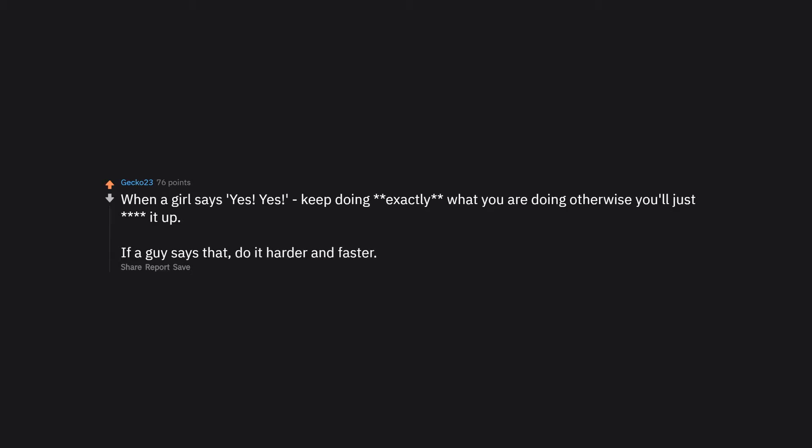When a girl says 'yes,' keep doing exactly what you are doing — otherwise you'll just ruin it. If a guy says that, do it harder and faster.